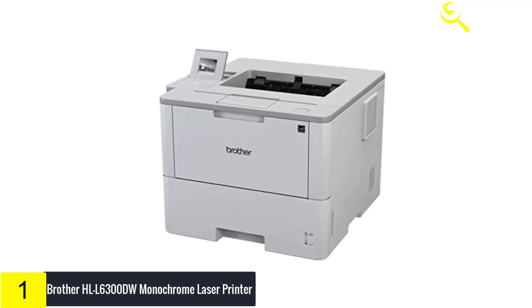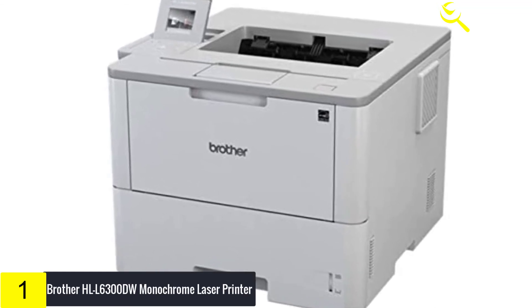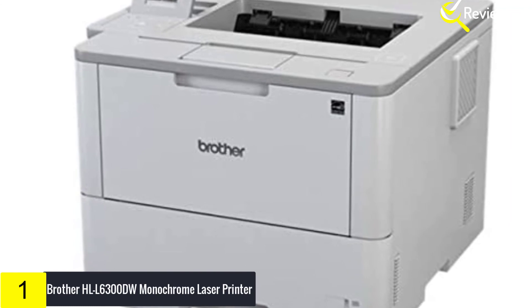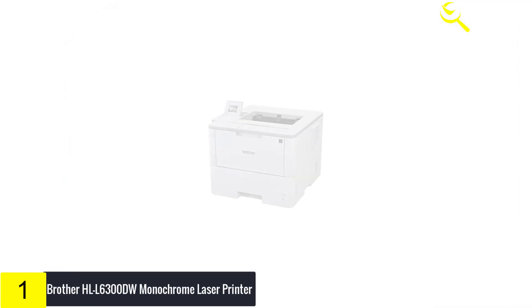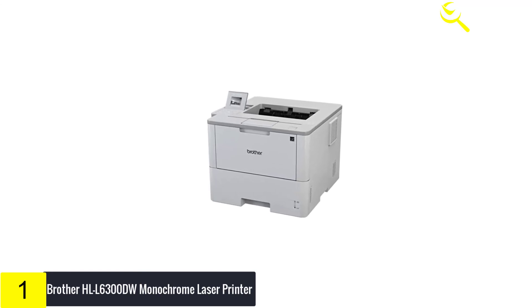Brother offers a 1-year limited warranty on the HLL6300DW Business Laser Printer. We also offer free at-your-side support for the life of your product, featuring online, phone, or live chat assistance. The HLL6300DW is also Amazon Dash Replenishment enabled.